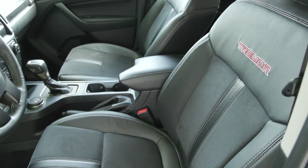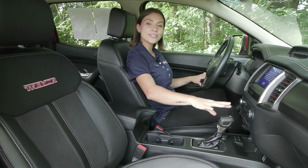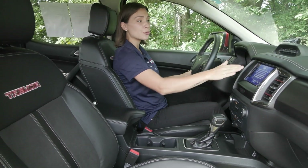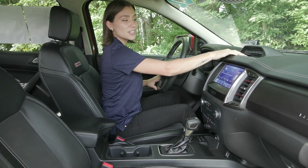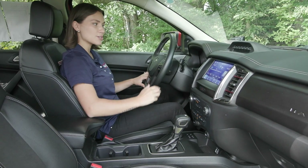Inside, you have the black leather trim seats with suede inserts and Tremor stitched onto them. You also have all-weather mats in the front and the back. You have a beautiful interior with auxiliary switches, an 8-inch display screen, and great options included.